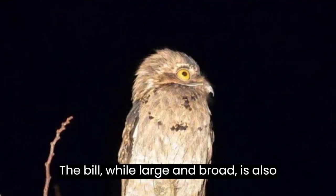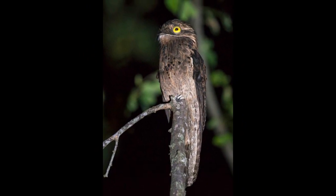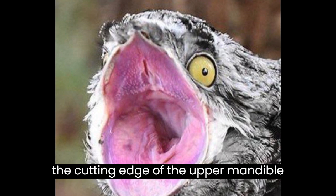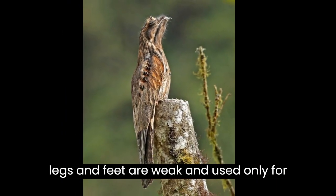The bill, while large and broad, is also short, barely projecting past the face. It is delicate, but has a unique tooth on the cutting edge of the upper mandible that may assist in foraging, and their legs and feet are weak and used only for perching.